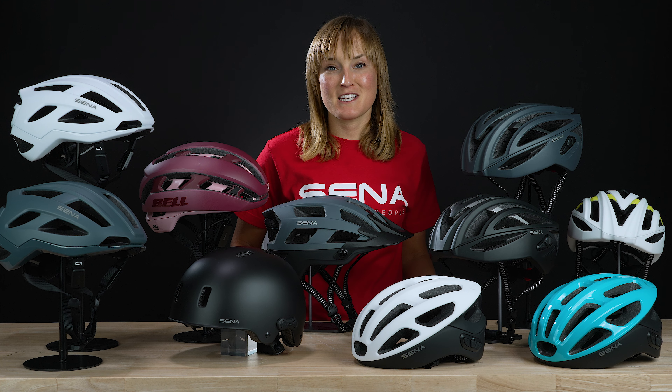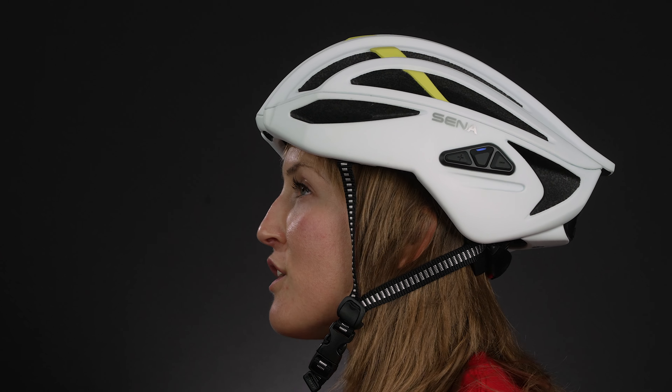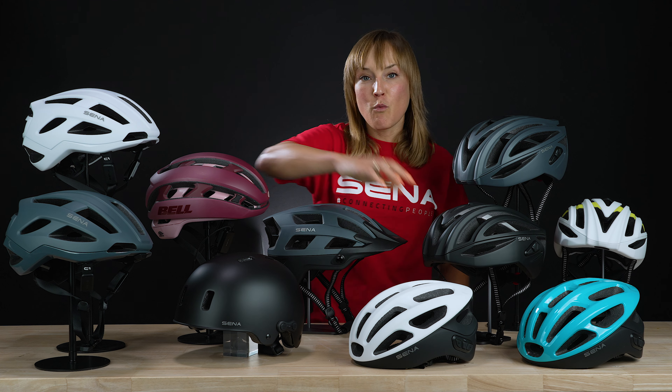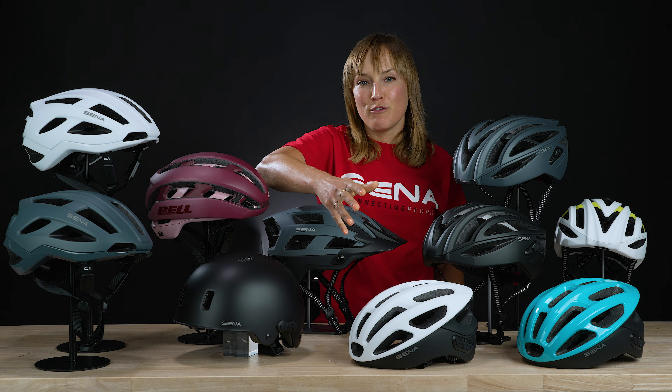With the R2X you can control your Alexa connected devices just by speaking through your helmet — "Alexa, turn the lights off." Now that's cool. If you're into gravel cycling, the R1 and R1 Evo are a really neat option because they come with the added advantage of being able to add or remove a visor.